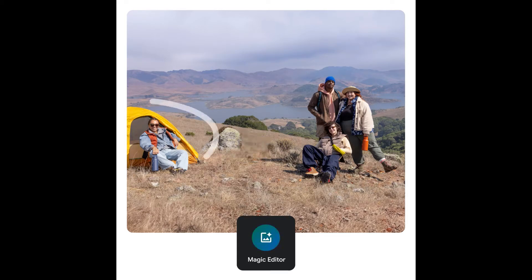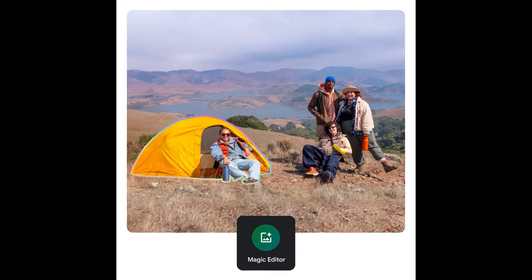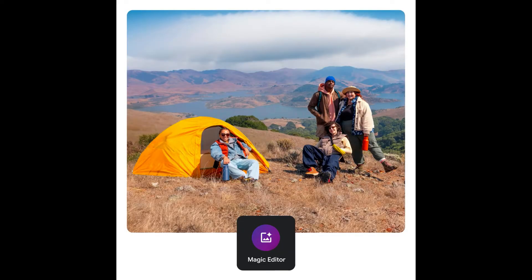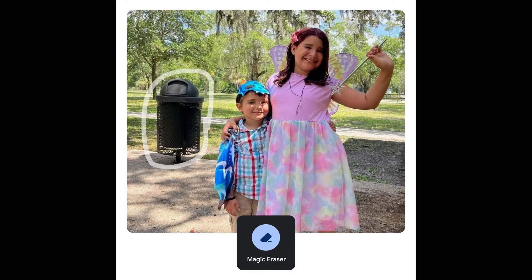Hey there tech fans! Welcome to our channel. If you're a Google Photos user, you're in for a treat. Google Photos just got an AI upgrade, and it's like having ChatGPT for photo editing. Let's dive into the 5 new AI features you can't miss.